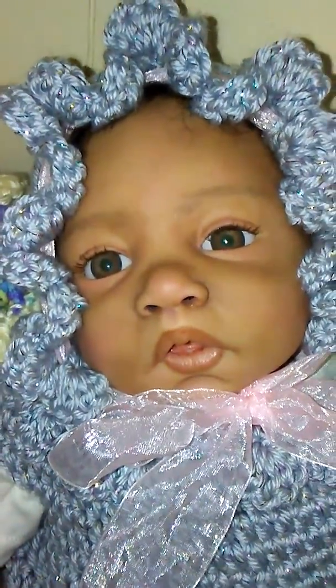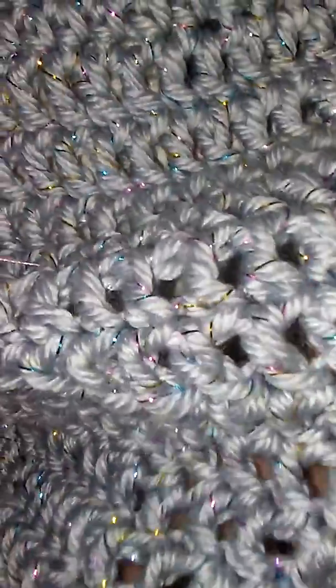And here's sweet baby Nadia and she's wearing the silver or gray with the sparkly multicolored thread through it, kind of like a tinsel, and she looks really pretty in it.